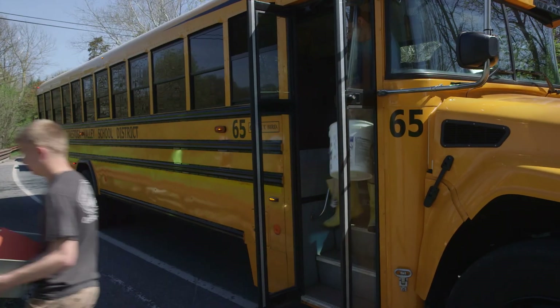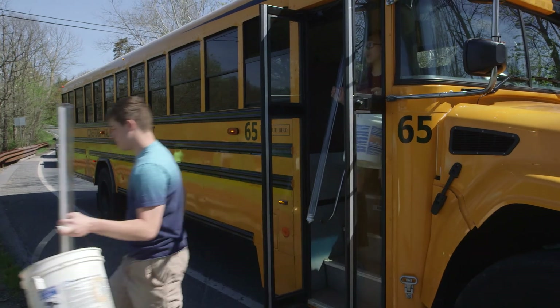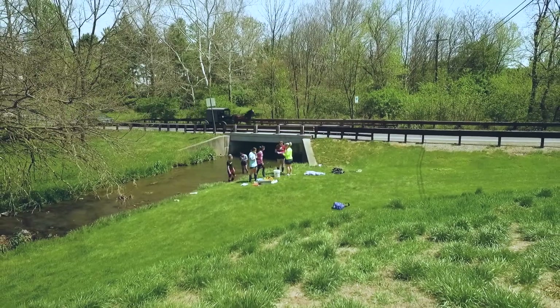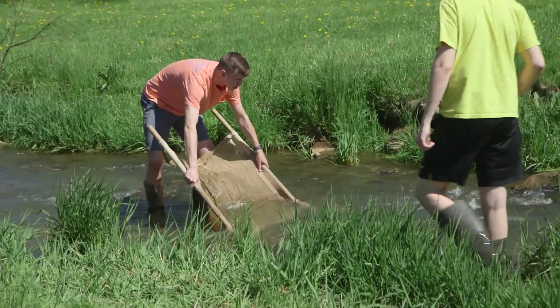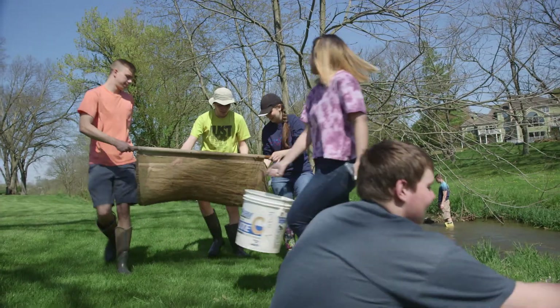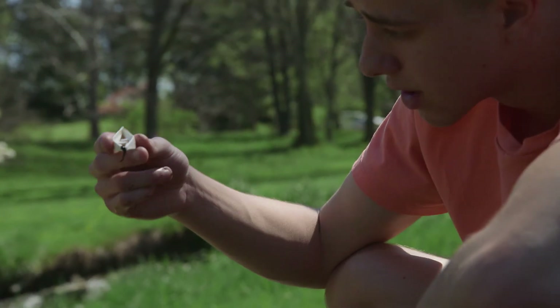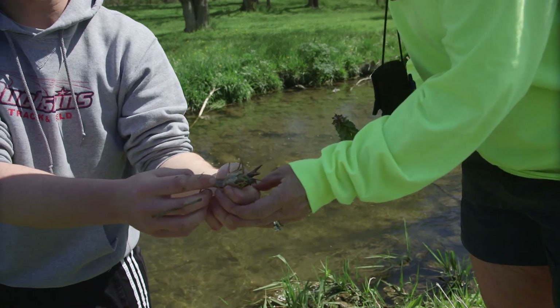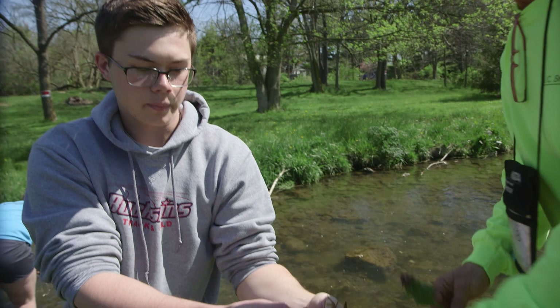I want the kids to understand what's happening when it rains — where does that water go? Through my MeWe, we're going to see that it goes to Stauffer Run, which is right next door to us. Stauffer Run is connected to the Conestoga River. Why do I care? Because that's where your drinking water is drawn from.